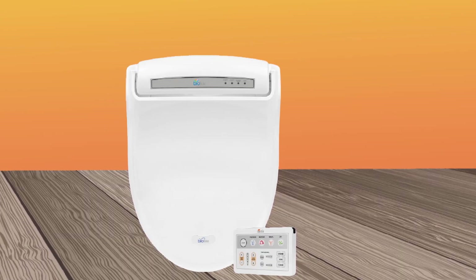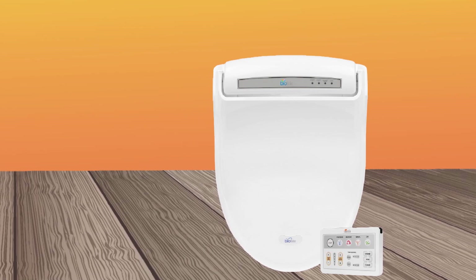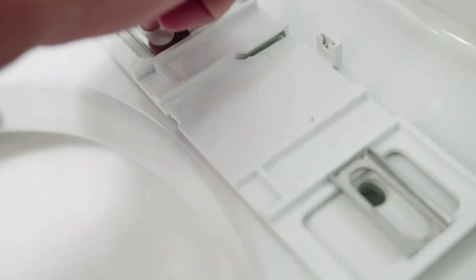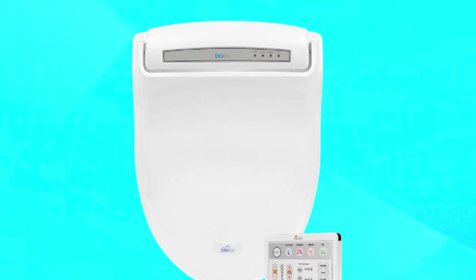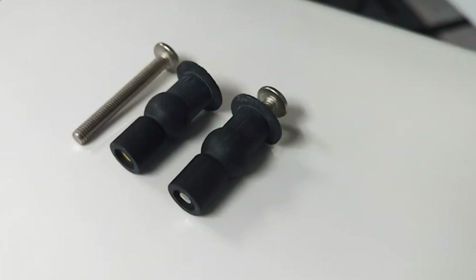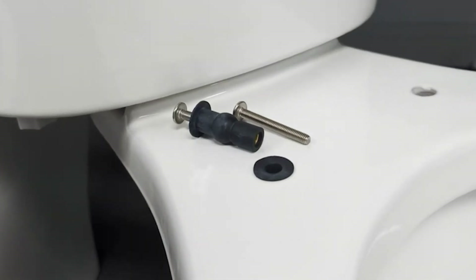It also comes with a range of other features, including a heated seat, adjustable water temperature, and adjustable water pressure, allowing you to customize your experience to your preferences. The BioBidet Bami's Supreme Warm Water Bidet Toilet Seat is also very easy to install with all the necessary hardware and instructions included in the package. It's also very easy to use, with simple and intuitive controls that make it easy to adjust the settings to your liking.